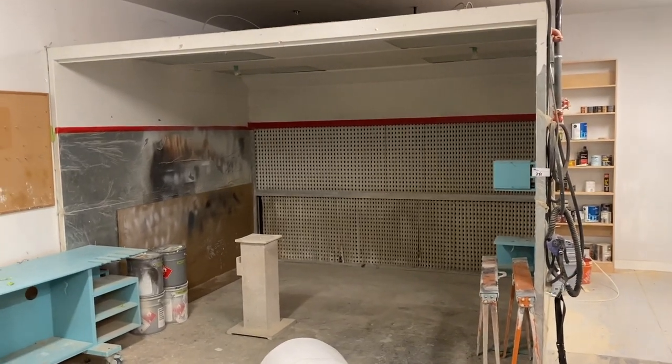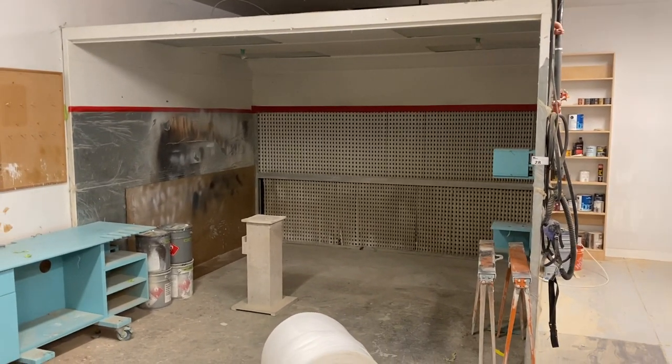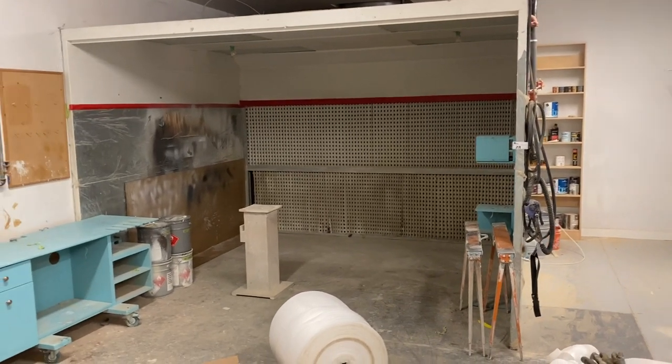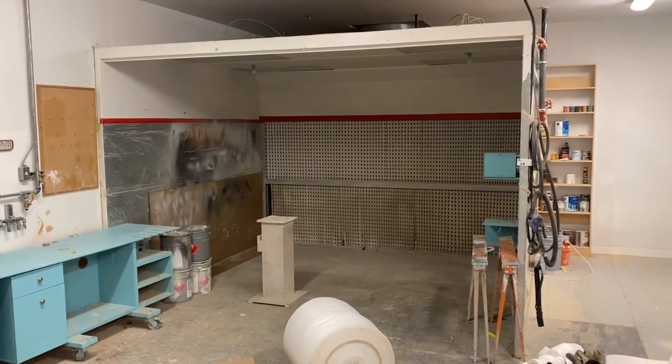Welcome back to Able Auctions. This is the Woodshop Closure in Richmond on January 10th, online only.